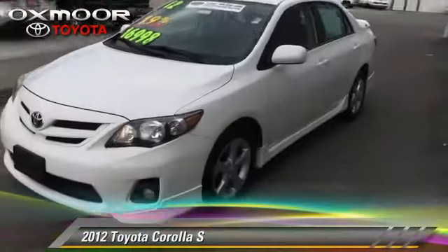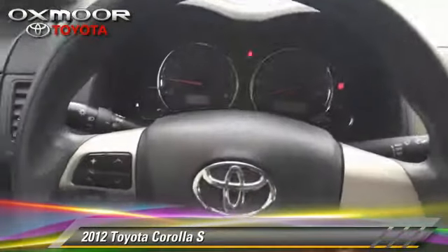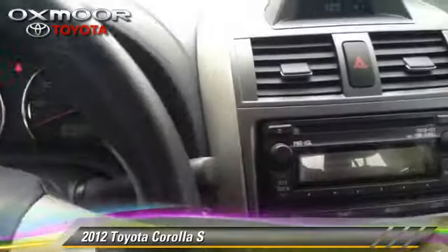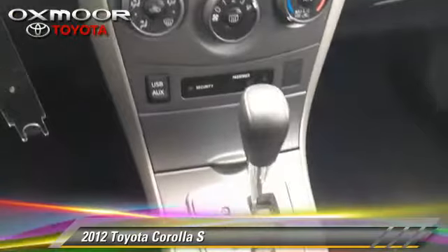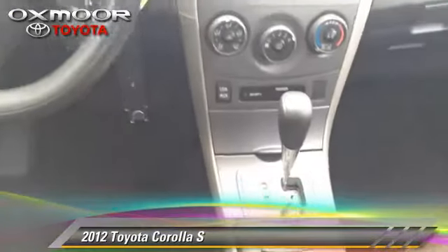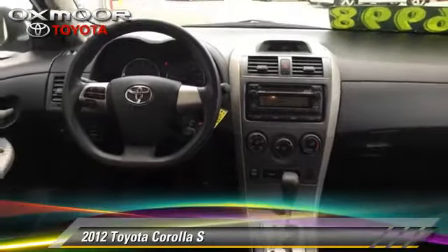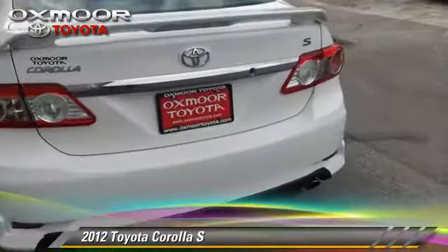The 2012 Toyota Corolla S with an automatic transmission — this vehicle with fewer than 40,000 miles on the odometer is well equipped. This Toyota features air conditioning, cruise control, and rear spoiler. Safety features include fog lights, traction control, and four-wheel ABS.